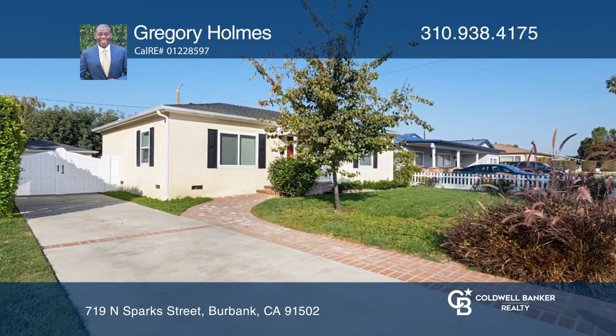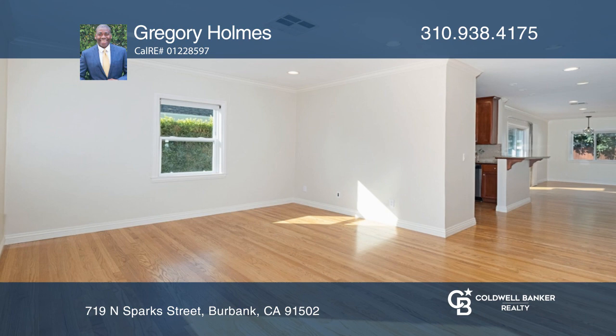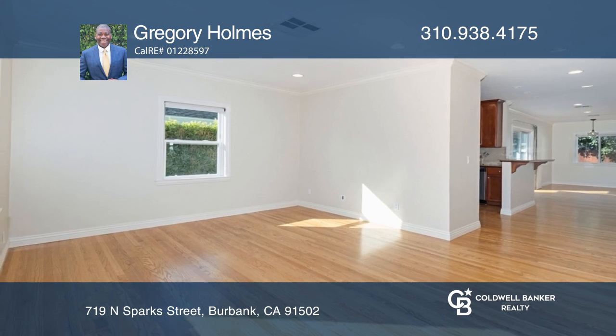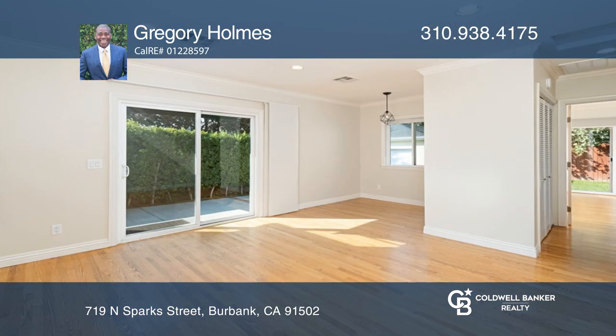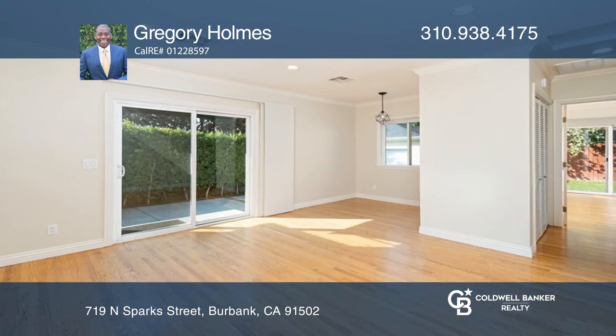This three-bedroom, two-bath home offers a bright open plan. An ideally situated kitchen serves as the centerpiece of the home. Curate a delicious meal and head to the living room, or take in the beauty of your new home.